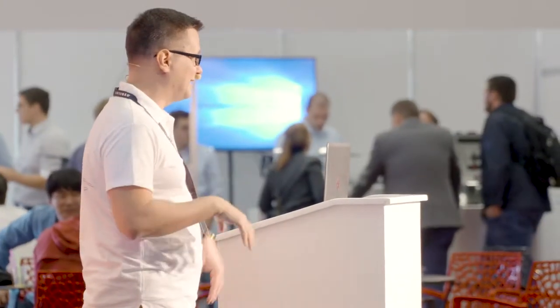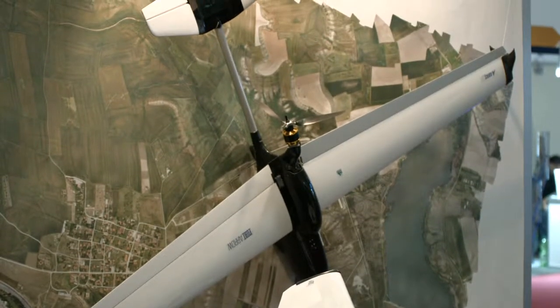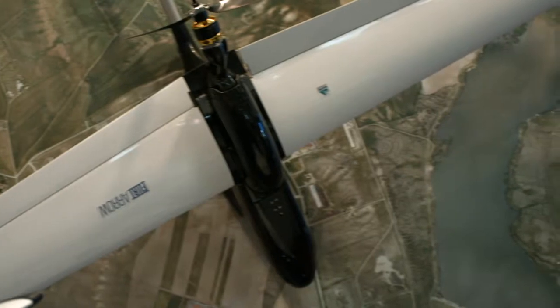Our aircraft are highly versatile in terms of stability in flight and capability to cover large areas in a single flight. For example, our main aircraft, Cetus, is capable of covering 15 square kilometers in a single flight with five centimeters GSD and 60% overlap.